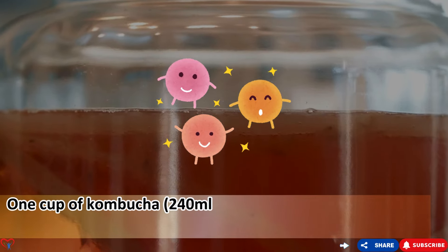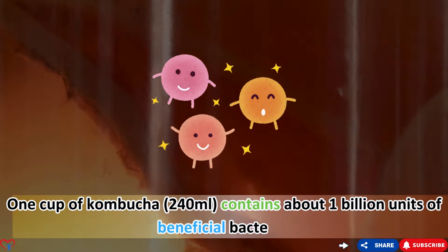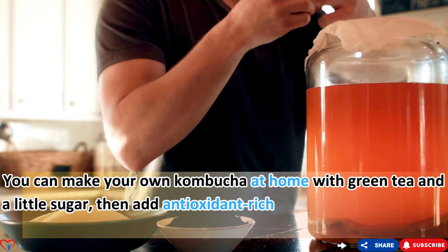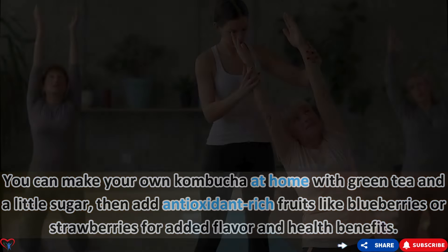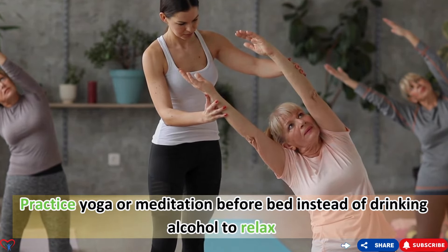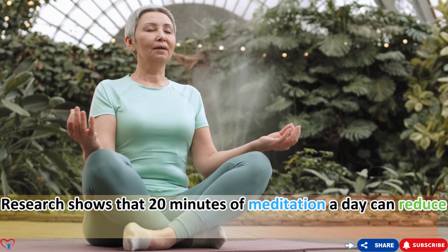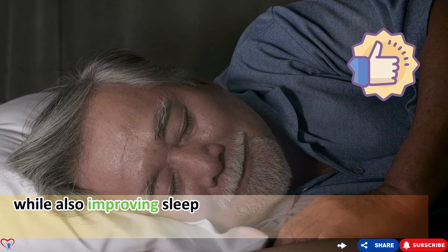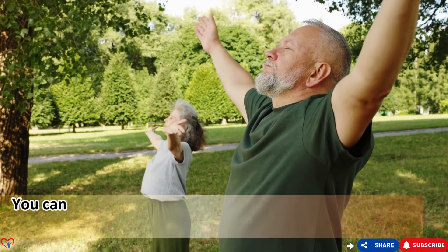One cup of kombucha (240 milliliters) contains about one billion units of beneficial bacteria. You can make your own kombucha at home with green tea and a little sugar, then add antioxidant-rich fruits like blueberries or strawberries for flavor and health benefits. You can also practice yoga or meditation before bed instead of drinking alcohol to relax — research shows that 20 minutes of meditation a day can reduce inflammation levels by up to 50% while also improving sleep quality.